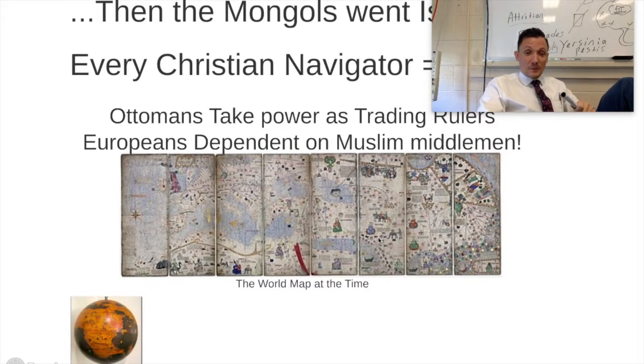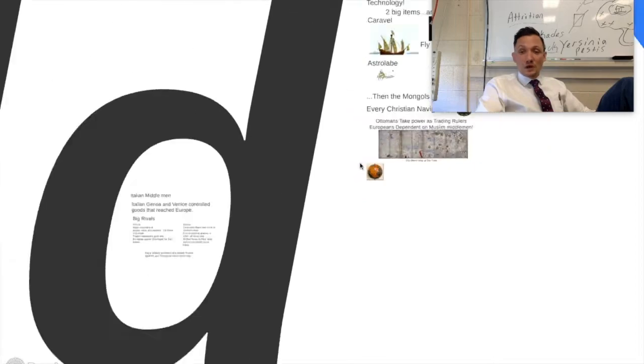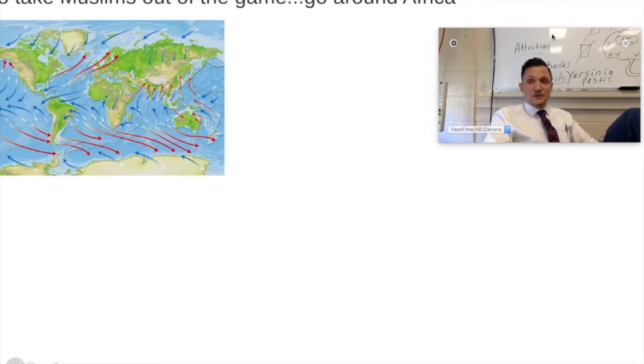Also, down here this is called the Nuremberg Globe. This thing was actually created in 1492 — the same exact year that Columbus decided, 'Hey, if I sail this way, Asia will be on the backside.' So everyone was well aware that the earth was round long before he ever actually ventured in that direction.